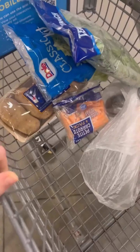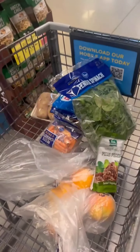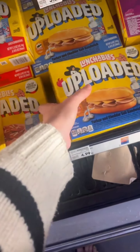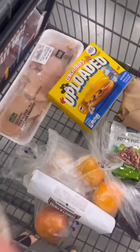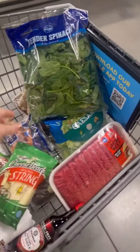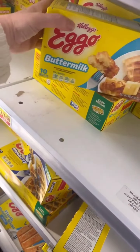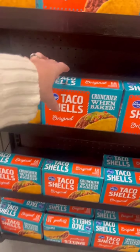Now let's move on to some nuts — we have got pecan pieces, perfect for snacking or adding to recipes. We are also grabbing some protein staples: ground beef, chicken breast, cheese, and buttermilk. These will help us create delicious meals throughout the week. Next, some pantry staples: soy sauce, black beans, fried beans, and lime rice. This will add flavor and variety to our meals.